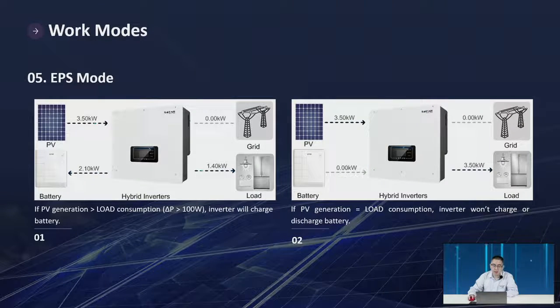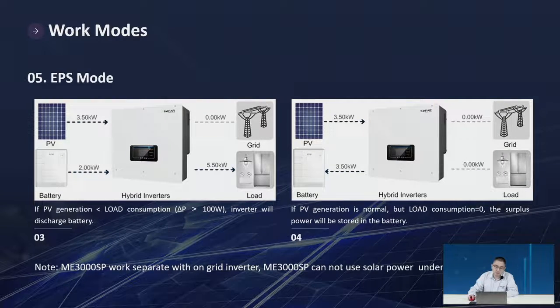EPS mode — we call it Emergency Power Supply; consider it as an off-grid mode. If PV generation is bigger than load, the inverter charges the battery. If PV equals load, the battery stays on standby. If PV is smaller than load, the inverter discharges the battery. If PV is normal but load is zero, power goes to the battery first; if the battery is full and there is excess power, the inverter will do power derating.